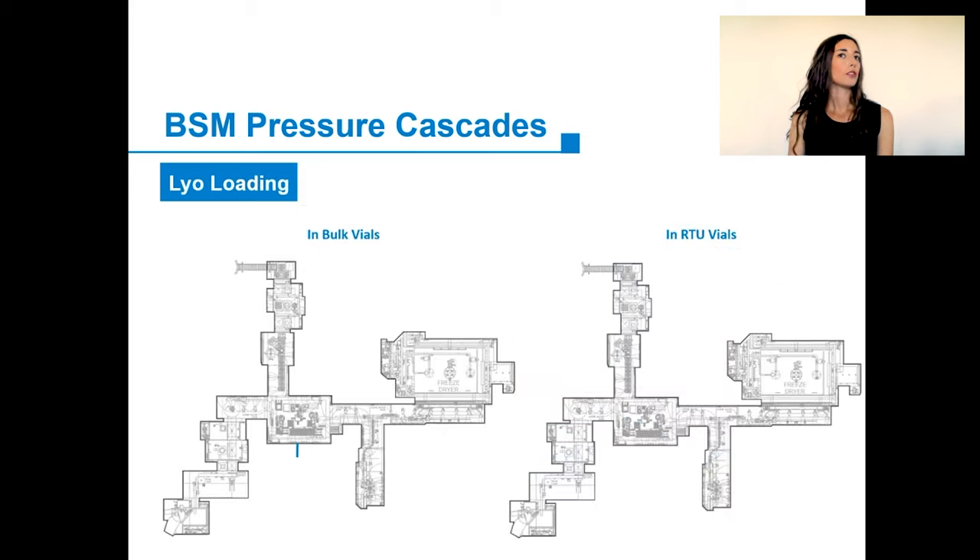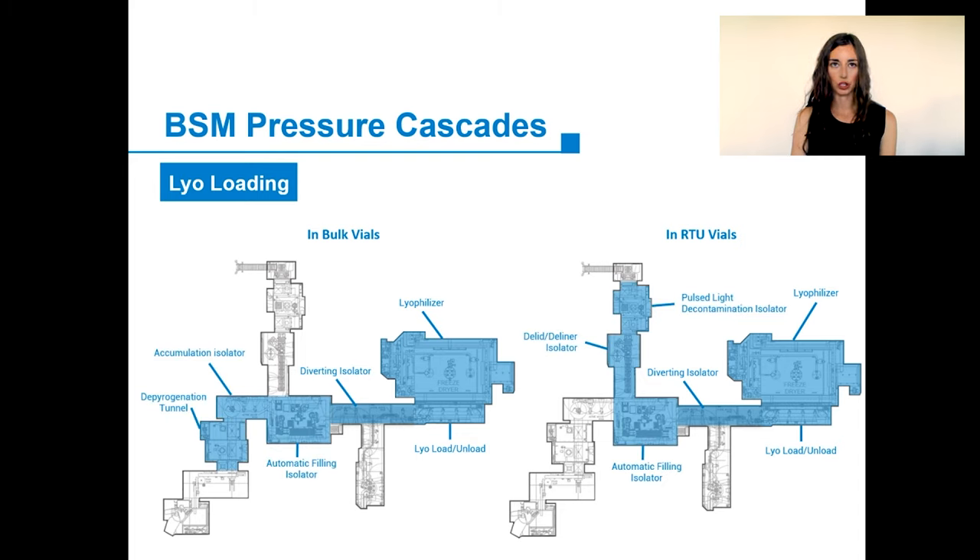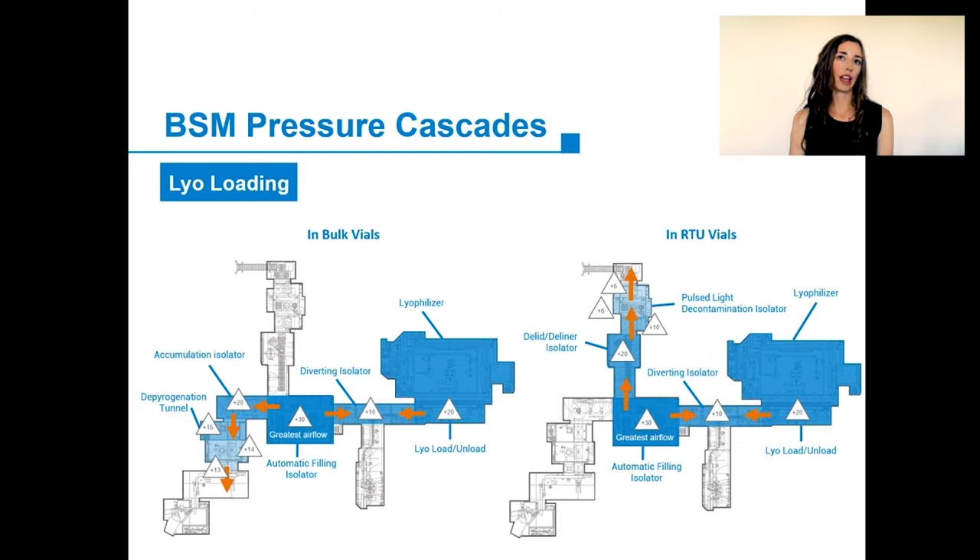The filling line also has a lyophilization capability. If we were going to load the lyo, we would VHP the diverting isolator chamber and the lyo loading and unloading chamber, in addition to the rest of the line in use. The passage to the capper will remain enclosed, even during the filling and the lyo loading. The pressure cascade for either an RTU or a bulk vial lyo fill shows the filling chamber as still the most pressurized chamber. But the diverting chamber, directly attached to the filling chamber, has a lower pressure than the lyo loading chamber.